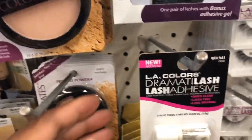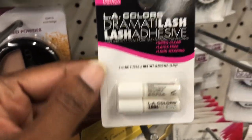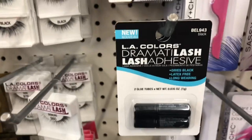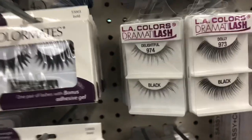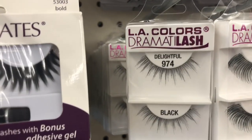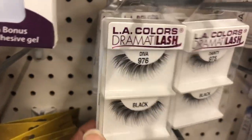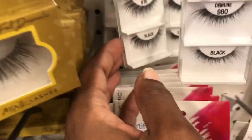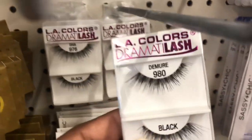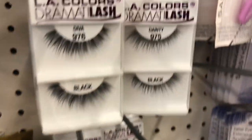I finally found it again — this is the LA Colors Dramata Lash adhesive in clear. My daughter has been looking for this. They have the black but she didn't want the black, she likes the clear. I'm now paying attention to their lashes: this is Delightful number 974, Dolly 973, Dainty 975, Diva 976, and Demure 980. I was gonna go with the Demure but then there's the Dainty.